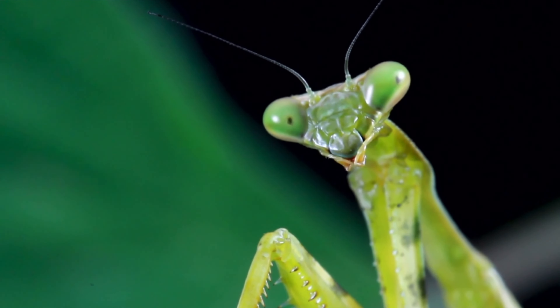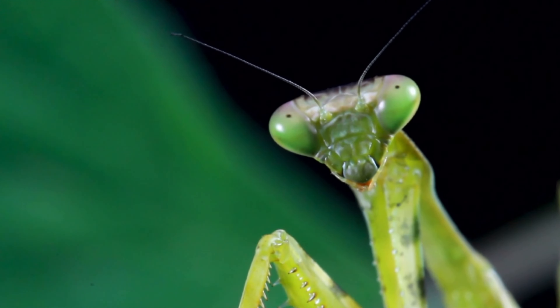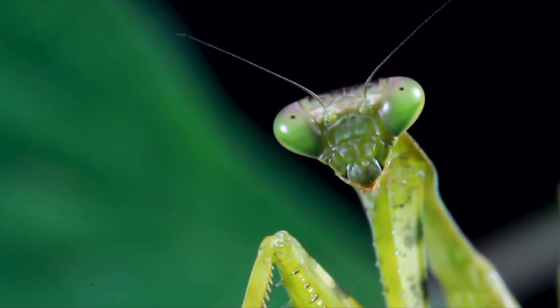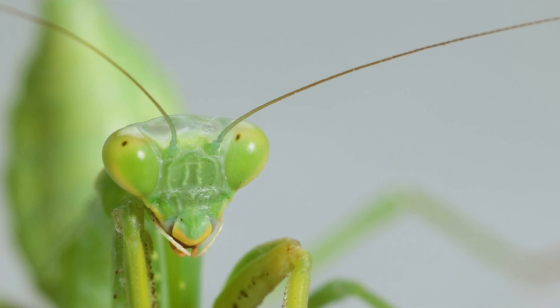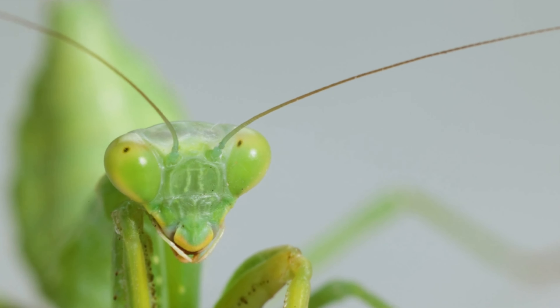One of the most distinctive features of the mantis is its large compound eyes. This allows it to have a 360-degree view of its surroundings, making it an efficient hunter.